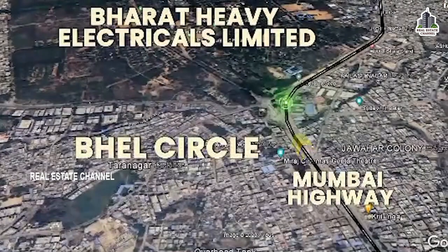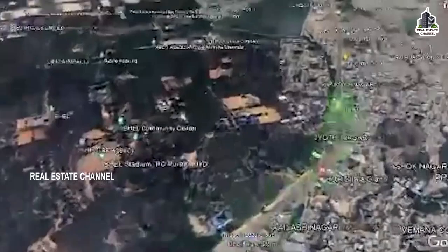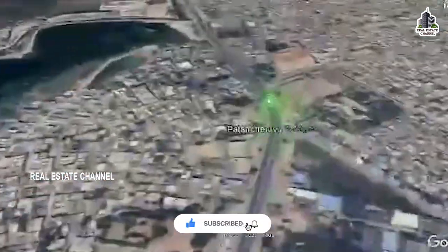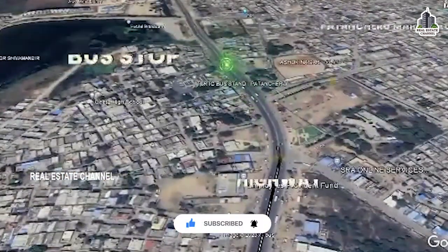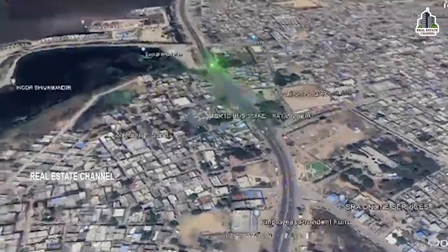The project is in the E&D project — I will explain the details completely. This is BHL circle. This is the Mumbai Highway; this is the connectivity of this highway. We are going to start from the main bus exit number 3.